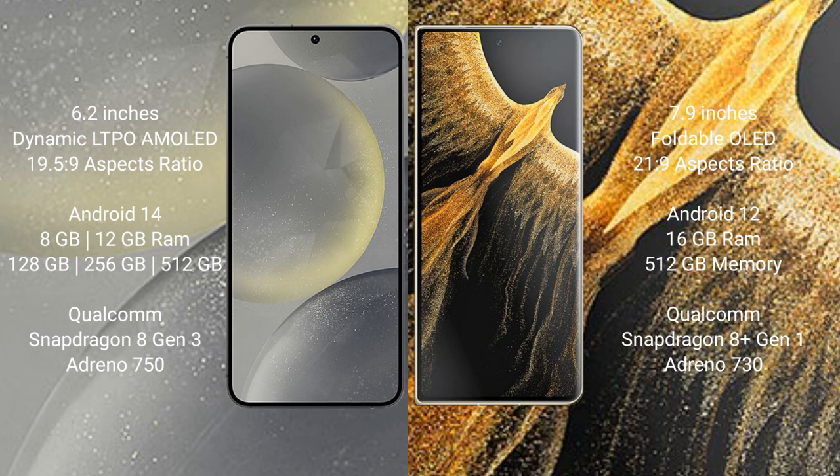The Samsung Galaxy S24 runs on Android 14. The Honor Magic VS Ultimate runs on Android 12. The Samsung Galaxy S24 comes with 8GB or 12GB RAM and 128GB, 256GB, or 512GB internal storage, powered by the Qualcomm Snapdragon 8 Gen 3 processor with an 8-core CPU at 3.39GHz.